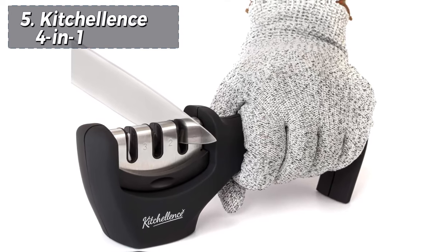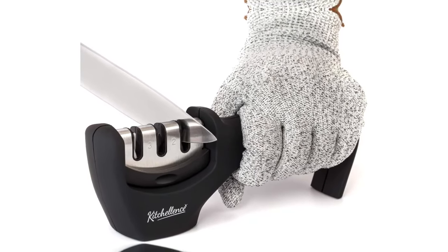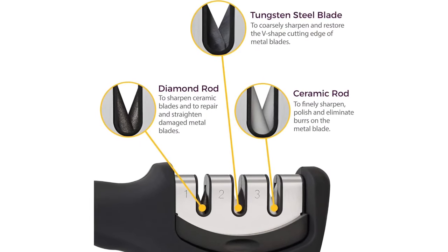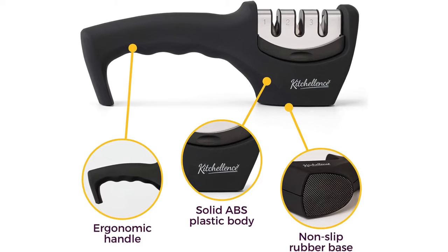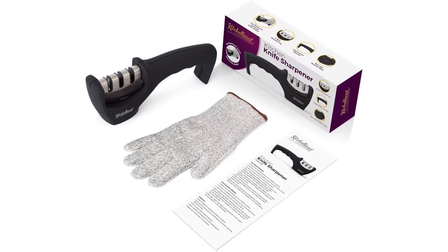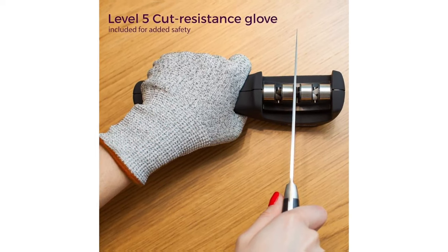At the fifth position, we find the Kitchellins 4-in-1, acknowledged as the most cost-effective option. It stands out as a simple, comprehensive, and reliable option for sharpening various blade styles across different sharpening needs. Whether refurbishing neglected blades or maintaining well-kept tools, the Kitchellins offers a cost-effective solution. With three sharpening tiers, a comfortable handle accommodating a full fist, and secure rubberized surfaces, it provides excellent value for its price.